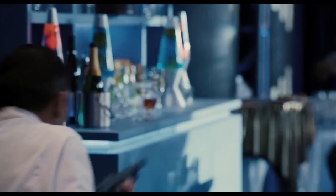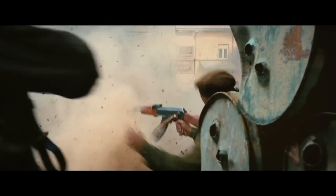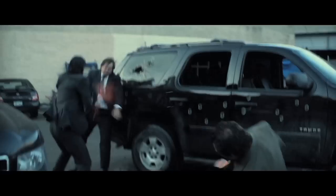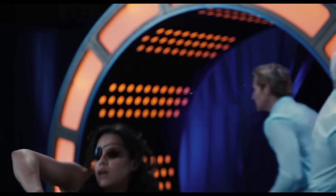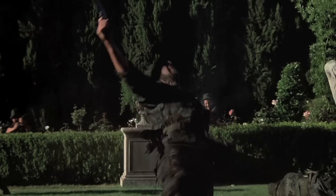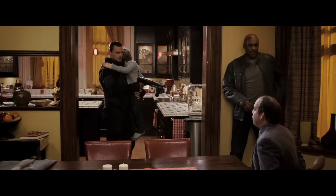I completely understand why filmmakers want to use CG blood, especially with how expensive it is to spend time on set and the clean up that comes with using blood. With digital cameras now, filmmakers can shoot as many takes as they want in an incredibly fast turnaround. Using practical blood necessitates a long amount of time spent between takes resetting everything. Being able to have an actor fall over and over and then just drop a digital blood effect over it later is obviously an attractive proposition to save money.